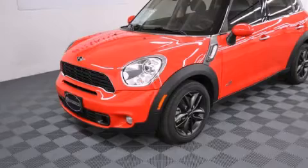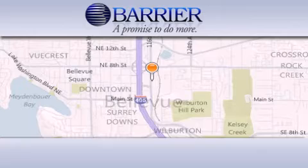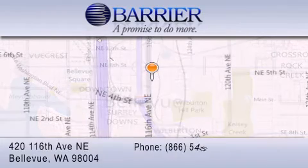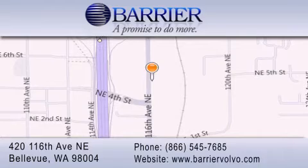Please call today to reserve this vehicle for a test drive. Thank you for considering Barrier Volvo for your next new or pre-owned luxury vehicle. Every car purchased from Barrier Volvo comes with the exclusive Be Preferred membership,